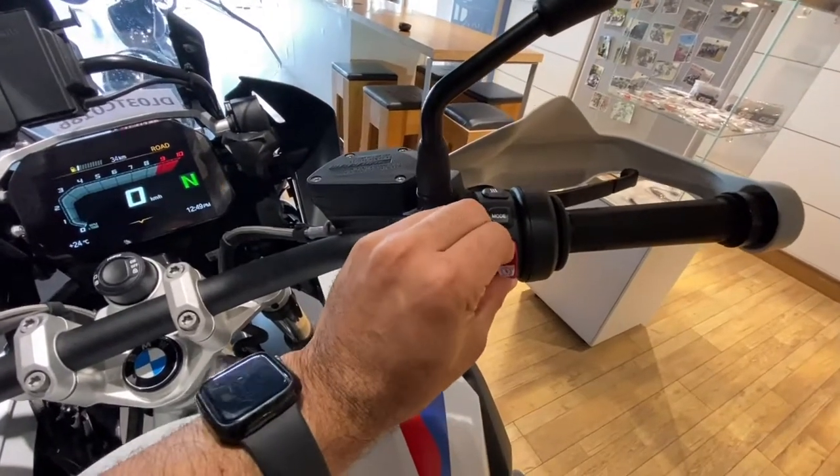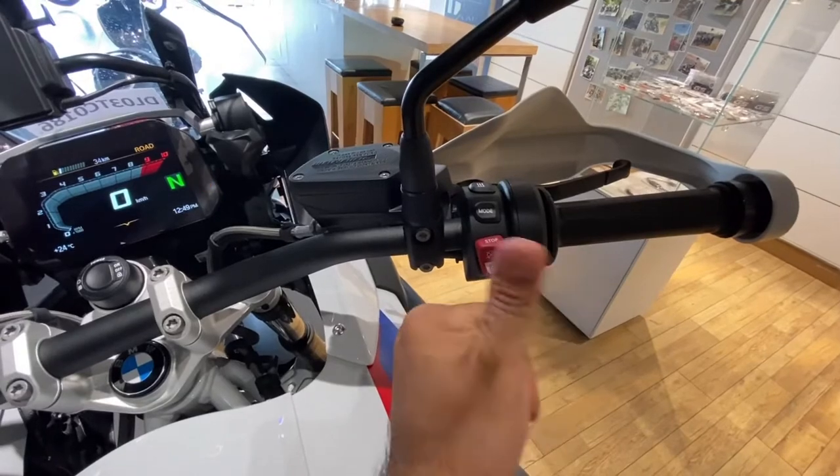You can switch on the motorcycle from this lever — you press it and it turns on.